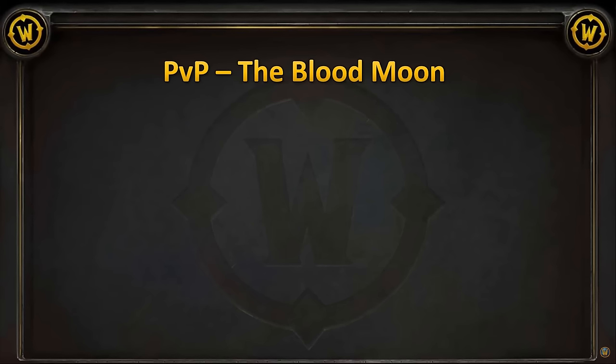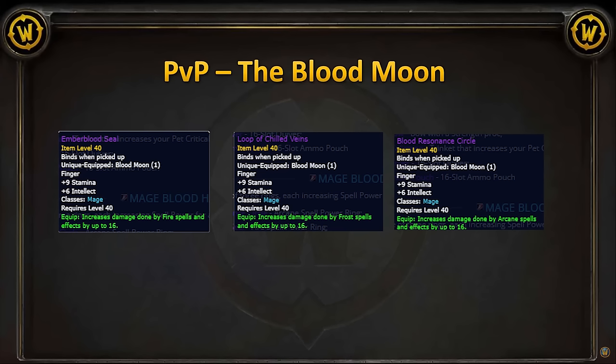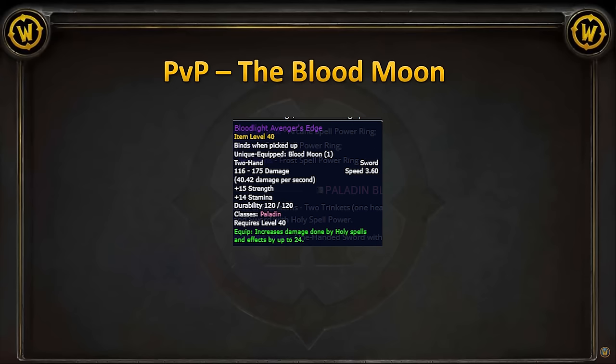That's it for the Gnomer Raid loot. Let's move on to the PvP event. Mages get access to 3 Blood Harvest items, all rings. I'm kinda disappointed by this, as other classes are getting some pretty awesome weapons and items. We end up with 3 rings that only give us specific spell damage. Don't get me wrong, these rings are sick — but look at this Paladin Sword. Would've been nice to have gotten things more along these lines, but hey, these rings are gonna be awesome.